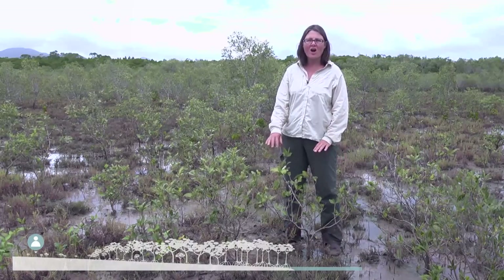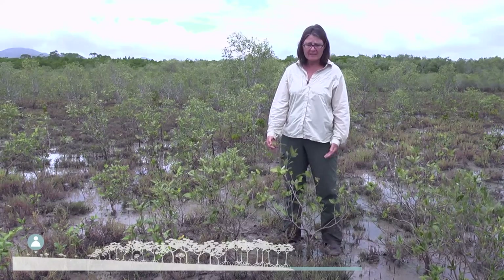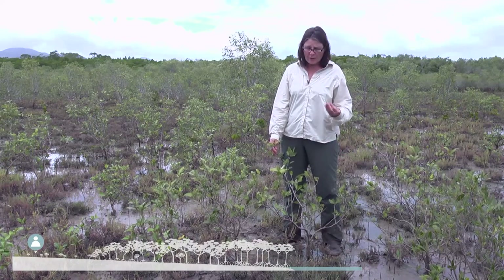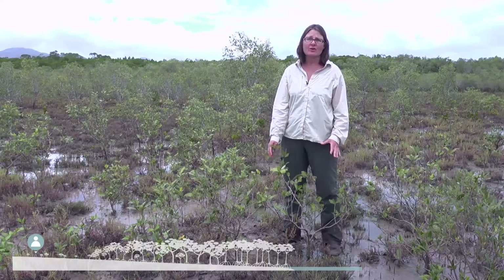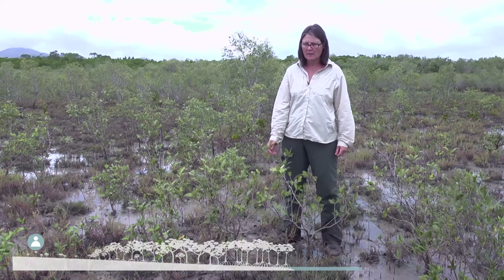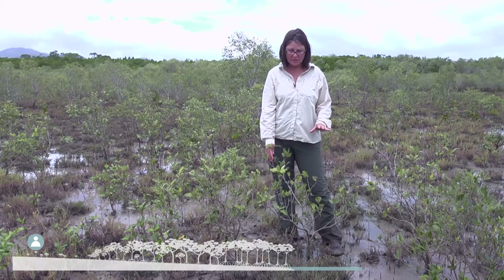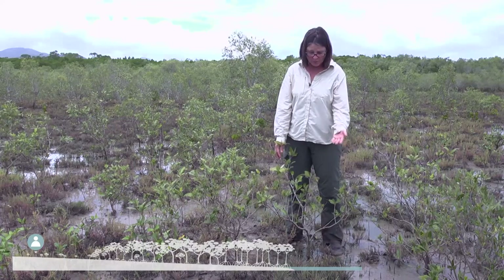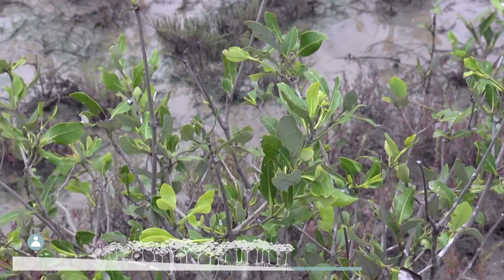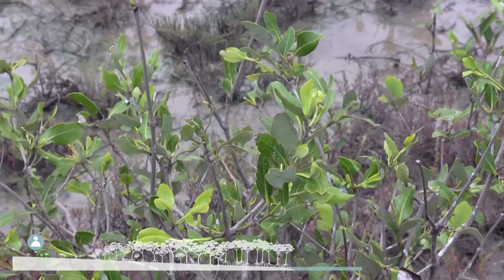Here we are in the very highest area of the intertidal zone of these mangroves, and that means that this area gets flooded very infrequently. What occurs because the flooding doesn't occur very much is that salts concentrate in the soil because of evaporation. The only things that can persist out here under such harsh conditions are salt marsh plants — we've got Sarcocornea and Sueda at my feet here, and then these very stunted individuals of Avicennia marina. We call this scrub often.